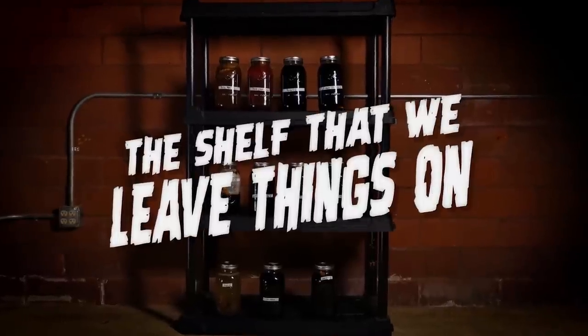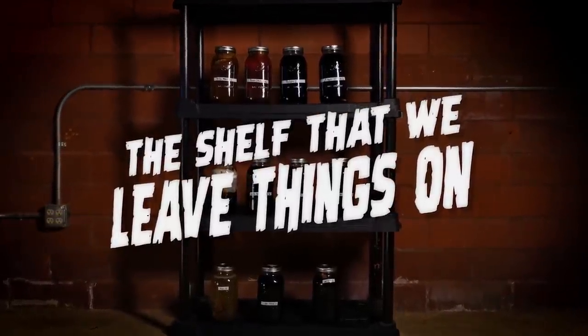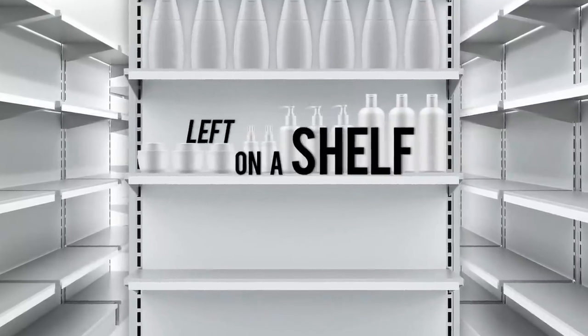Now you may have heard — I remember hearing about this as a kid and actually trying it — putting a tooth in Coke for a while and seeing what happens. It erodes away. Not really, it kind of just turns brown. And also, as you know, we have a shelf that we like to leave things on. We call it the shelf that we leave things on. It's time for 'Left on a Shelf,' Coca-Cola edition.